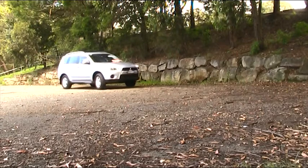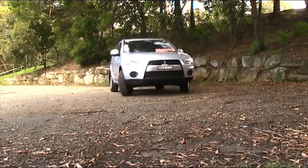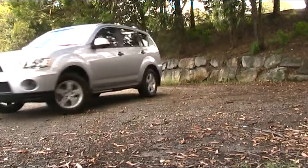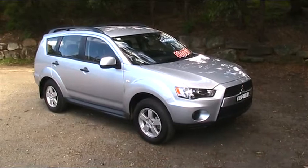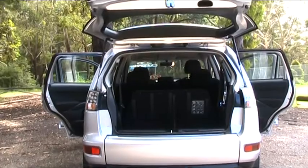This 2010 Mitsubishi Outlander really stands out from the crowd with its sporty and modern design, with many external features including scuff plates and 16-inch alloy wheels, making it unbeatable for quality and value.